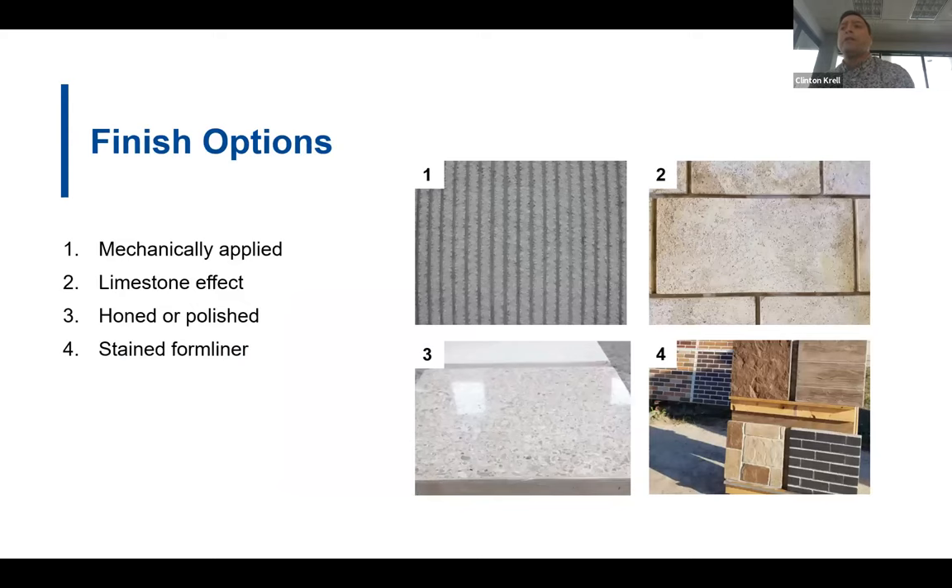Other finish options include mechanically applied finishes like a rake or a hammer. A rustic stone or limestone effect can be achieved by using multiple colored mixes and treating the formwork prior to pouring against a form liner. Honed or polished concrete is a very time-consuming process, so the price reflects the manpower required. Simply using a form liner and staining the surface is a great option to replicate brick or stone and get the desired color without the high cost of those materials.